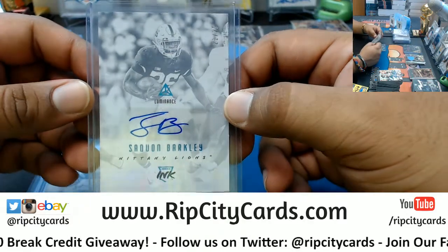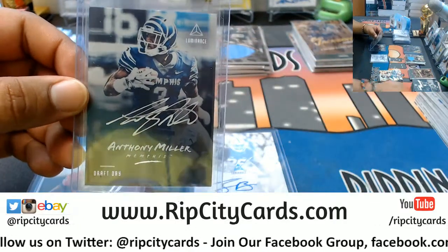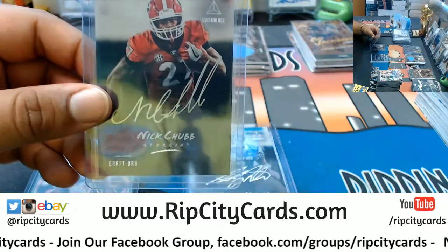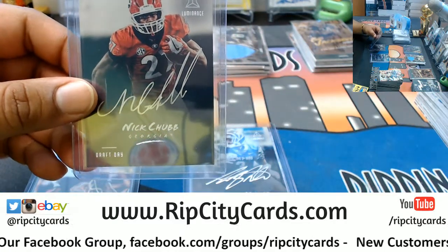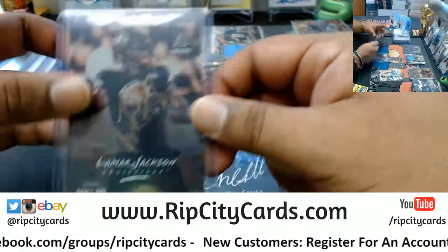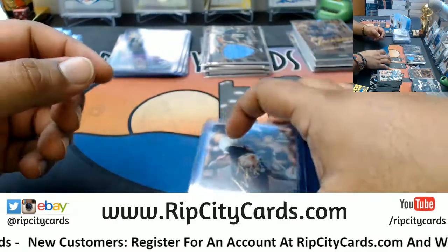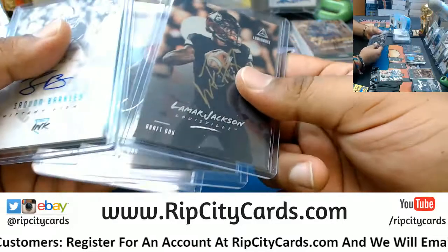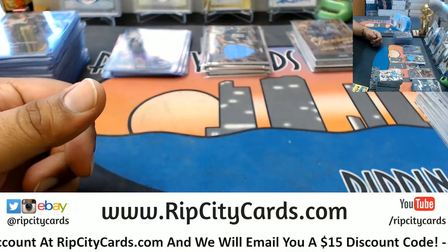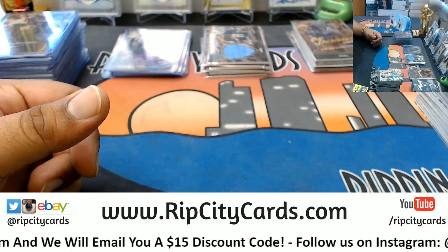We have Nick Chubb — I want to say Patriots, but that's probably dead wrong. Nick Chubb plays for the Browns. My B. And last but not least — the gold ink for Mr. Lamar Jackson, Draft Day, Ravens. That's a nice hit — that's a real nice hit. And that was the break — pretty solid. Especially if you hit. If you didn't, sorry — maybe you're in number six, which is coming up right after this. This was 2018 Luminance Football half case break number five, eBay style. Thank you very much — we'll get that out to you.